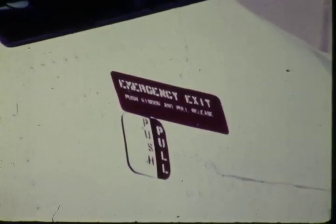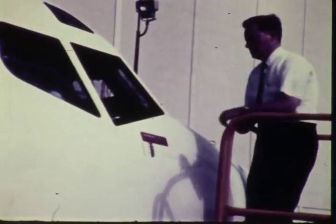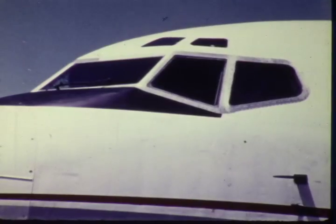To open the co-pilot's window from the outside, push in the external access door and pull the release handle. Push the window in and toward the rear — the window will slide to the open position. The pilot's window, unlike the co-pilot's window, cannot be opened from the outside.